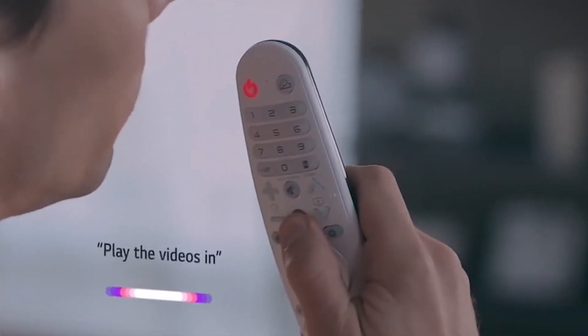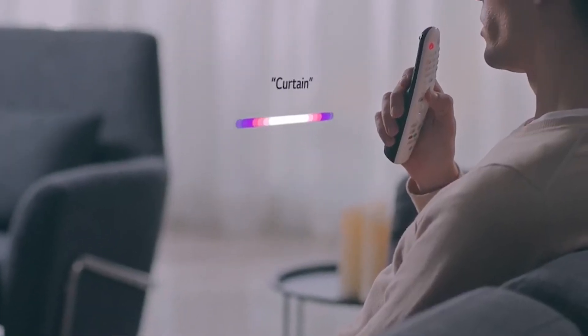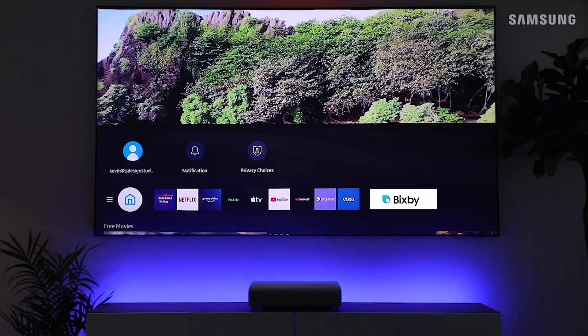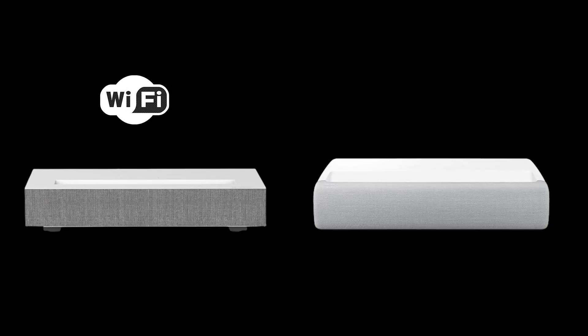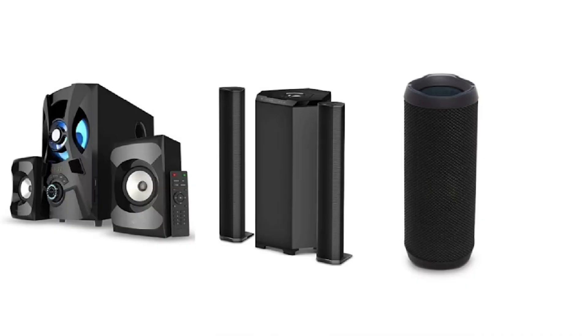Both projectors are compatible with voice assistants such as Amazon Alexa and Google Assistant. The Premier also supports Bixby for easy controls. LG and Samsung both feature HDMI, USB, and Ethernet ports. They also support Wi-Fi connectivity as well as Bluetooth for connecting to external speakers.